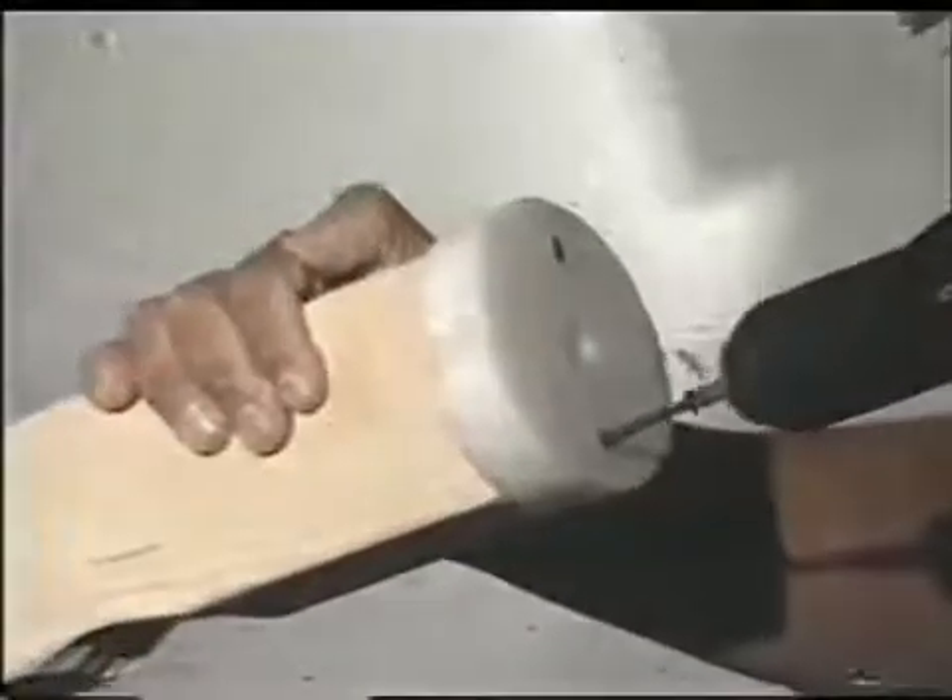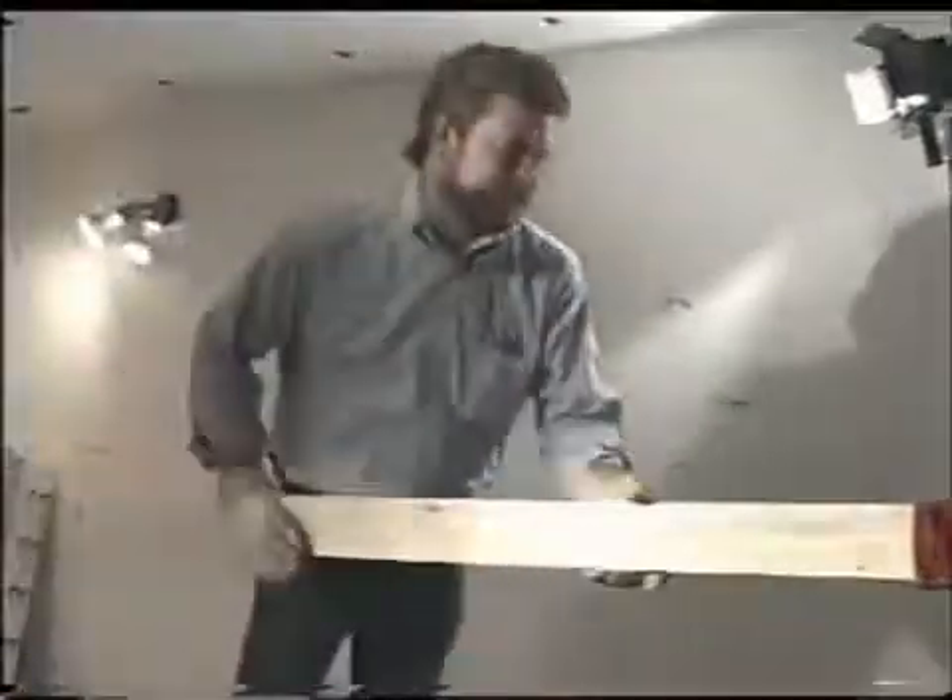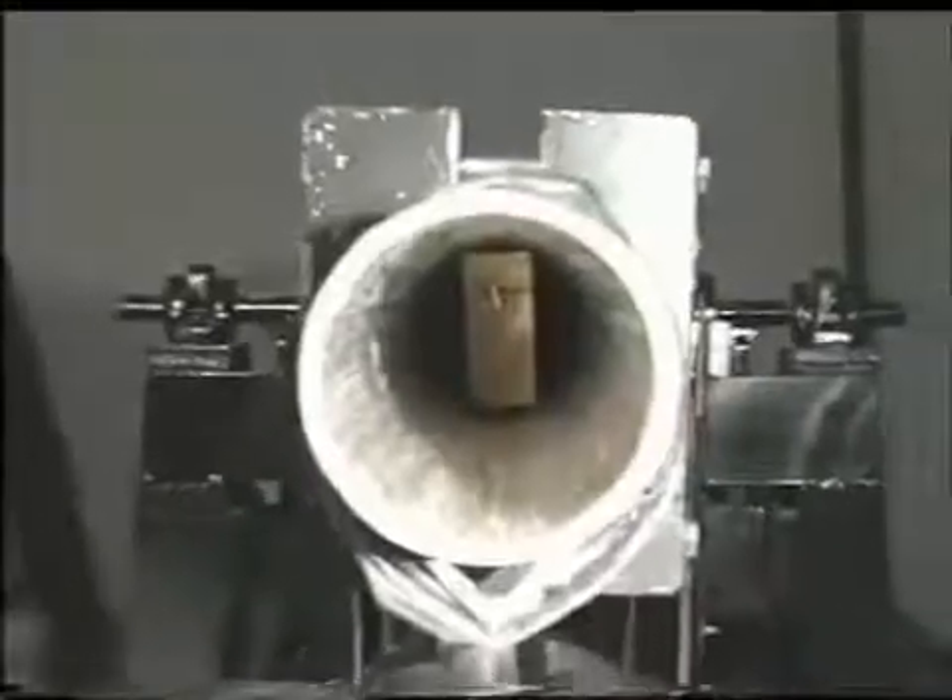With a device called the Tornado Cannon, researchers duplicate the effects of flying debris by firing a 15-pound 2x4 at more than 100 miles per hour — the speed at which it would be carried by a 250-mile-per-hour wind. A 250-mile-per-hour wind speed covers 99% of all tornadoes and 100% of all hurricanes.